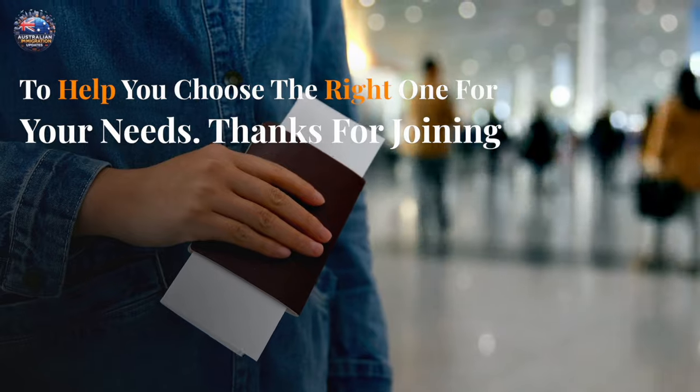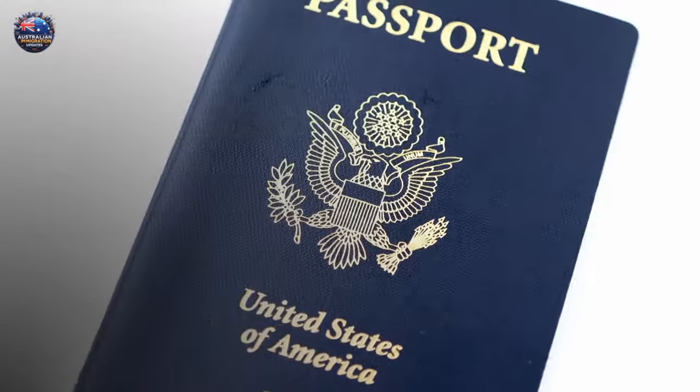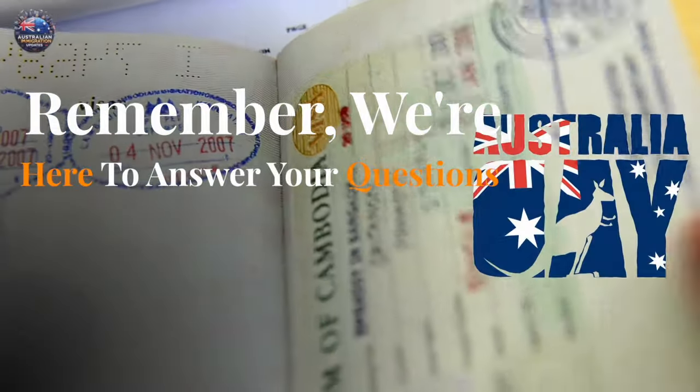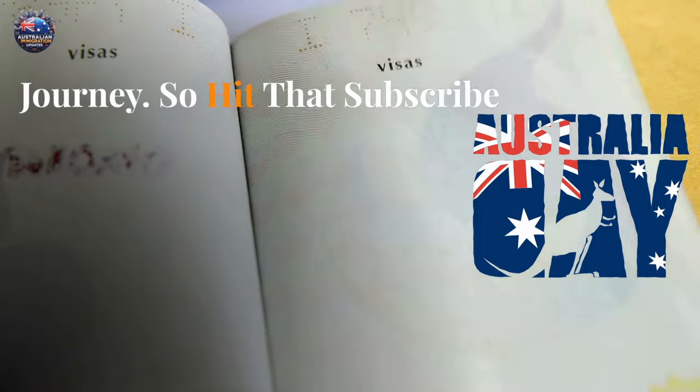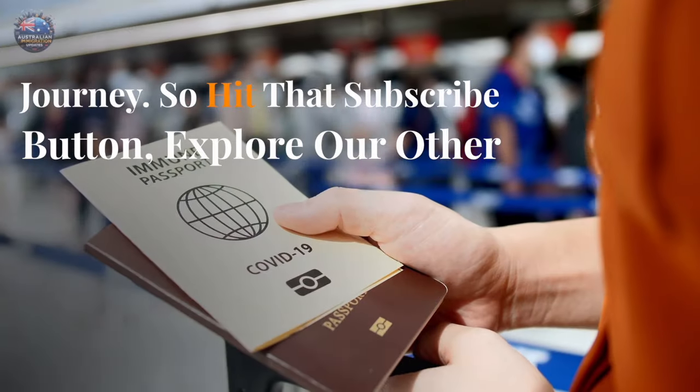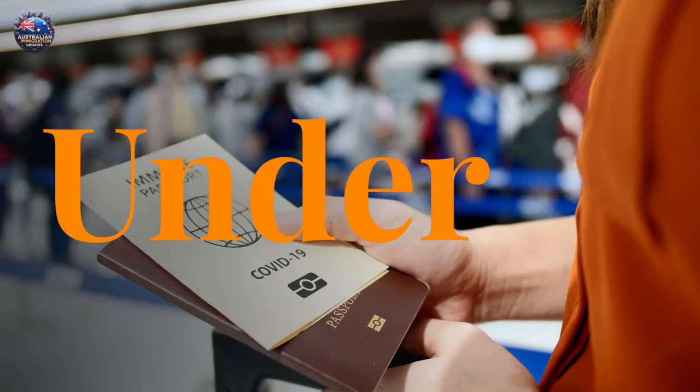Thanks for joining us on this journey through the transit visa subclass 771. We're here to answer your questions and guide you through your Australian visa journey. So hit that subscribe button, explore our other videos, and let's make your dream down under a reality.